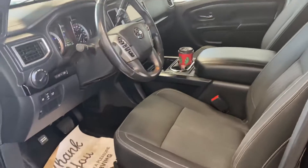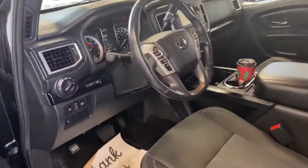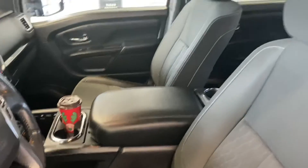Inside we have regular power options — windows, locks, mirrors — heated seats, power seats, navigation, backup camera. It's pretty loaded. There's a huge deep center console in there as well.